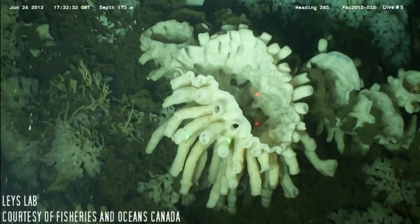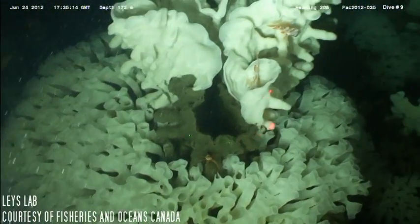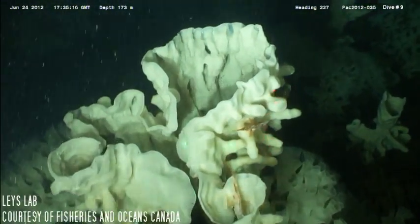Sponge reefs, as biogenic structures, were initially thought to be extinct until the discovery of the reefs in the Pacific Northwest.